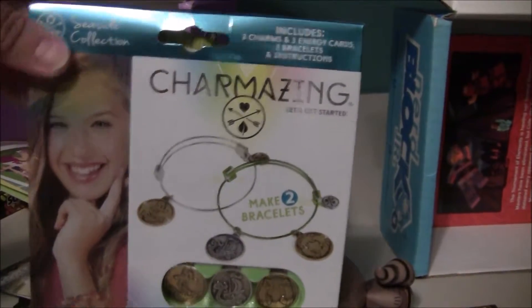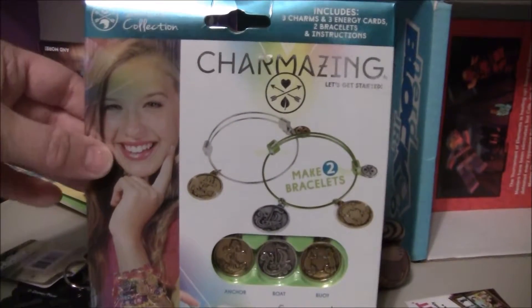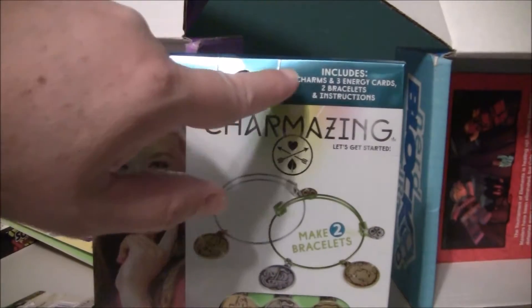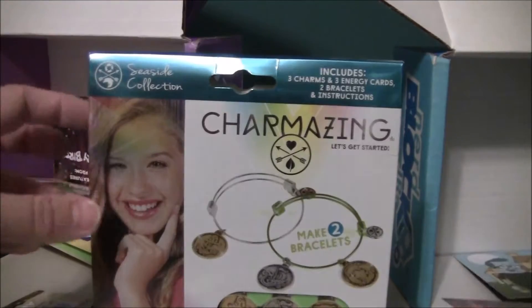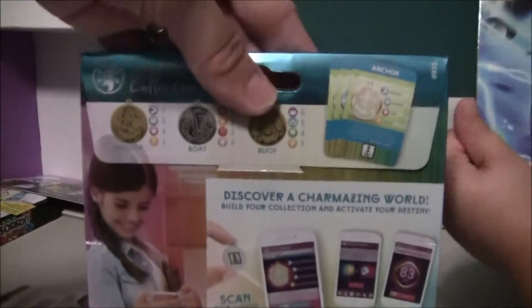The next thing that Toy Tot pulled out is Charmazing — and it makes two bracelets. It's got the charms, and this is the Seaside Collection. It's got three charms and three energy cards, two bracelets, and instructions on how to make them. That's awesome, we're going to love that.